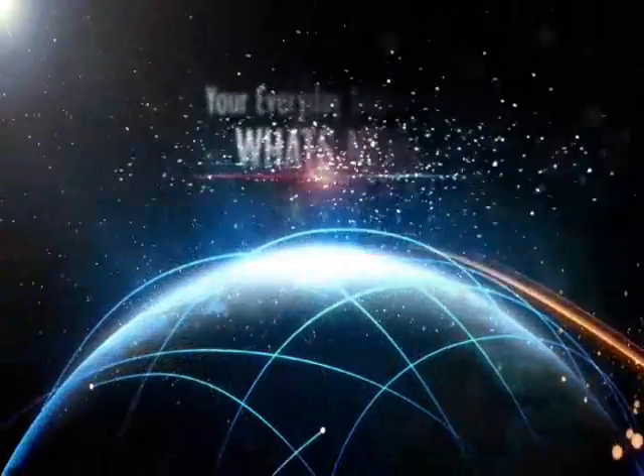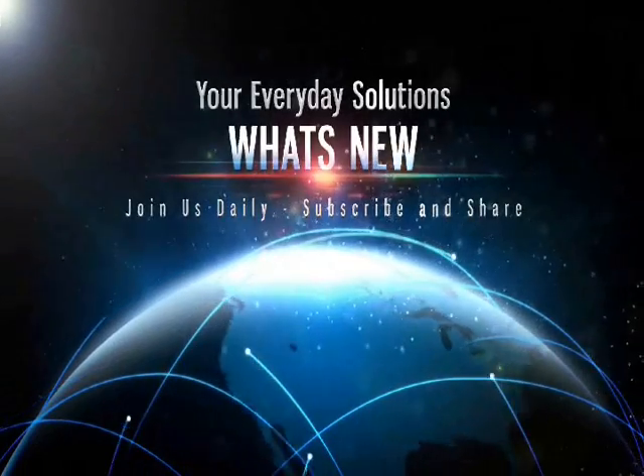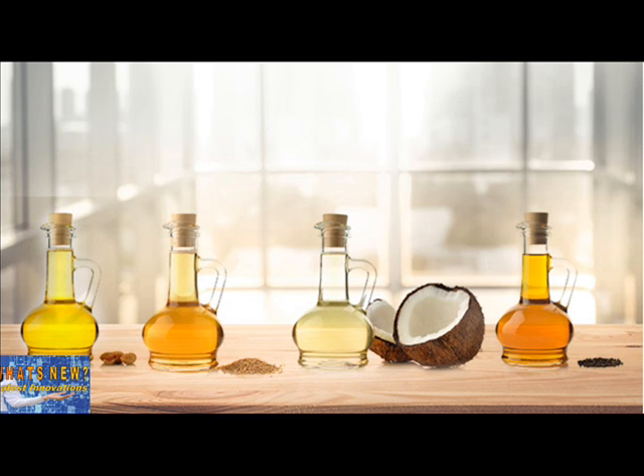Welcome to What's New, your channel for everyday solutions. Be sure to subscribe, share, and like our videos. This is What's New: five reasons why carrier oils for essential oils are a good idea, by Dr. Eric Zielinski.